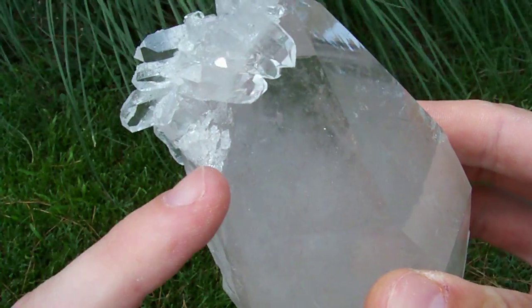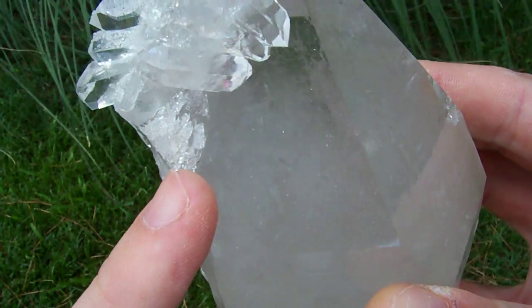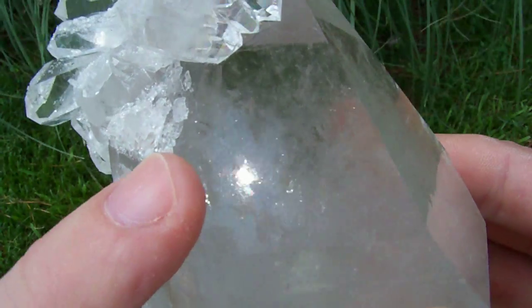This one — I'm hoping this shows up on the video. There's a manifestation inside this one. That's a crystal trapped inside of a crystal. It's right there above my finger.